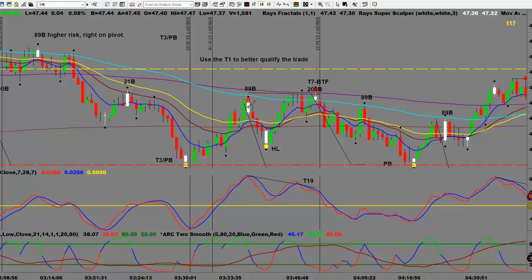Here we have another great T7 Bet the Farm trade. We're in a downtrend on the 289, bounced off the 89, came back up, bounced on the 200, within three ticks, and we also have a T19 — our divergence trade. We're about three ticks or so apart, plenty of room to run down to a pivot. We ended up having a nice double pivot big picture bounce. Use the T1 to better qualify the trade — I like to see it — but if you don't have the T1 indicator, just look for a close below your trigger line to qualify you into the trade.